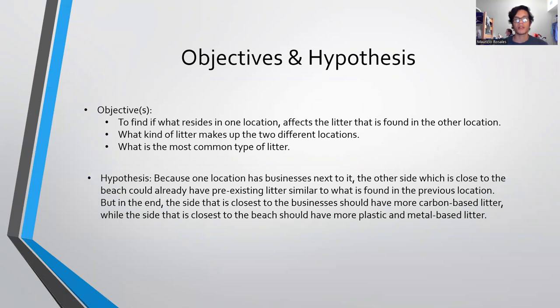For the objectives and hypothesis of my survey, my objectives were to find what litter resides in one location and how that litter affects and can be found in another location, what kind of litter makes up the two different locations, and what is the most common type of litter within the two locations.